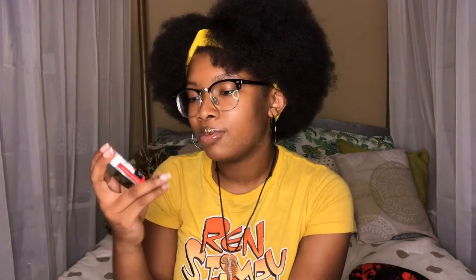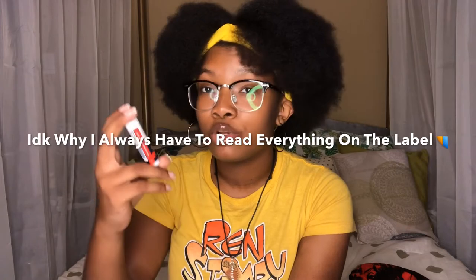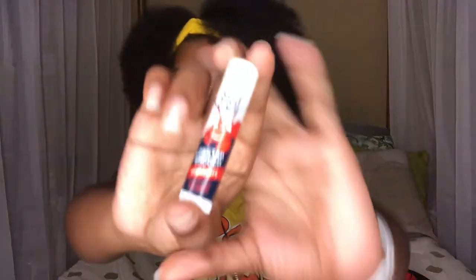My mom got this for me when she went out of town. It's Mag Gab's Lobster Smooch Cranberry Moisturizing Lip Balm. You always, always need some lip balm.